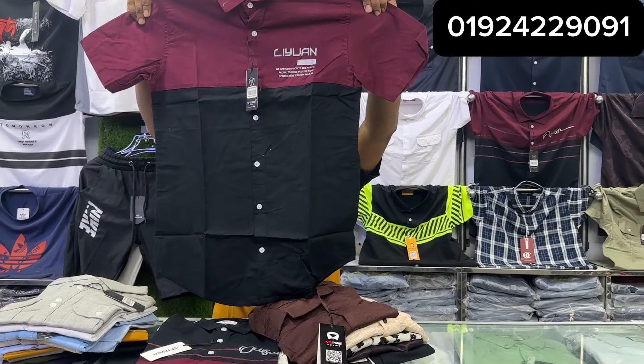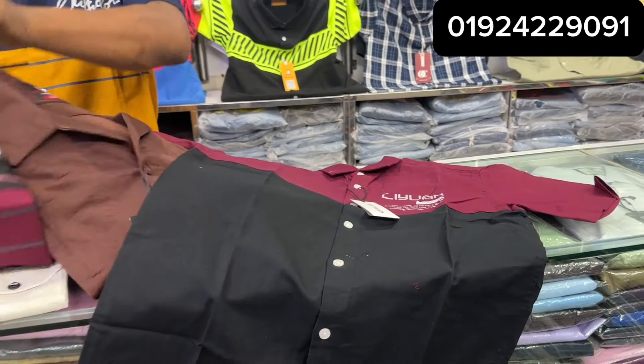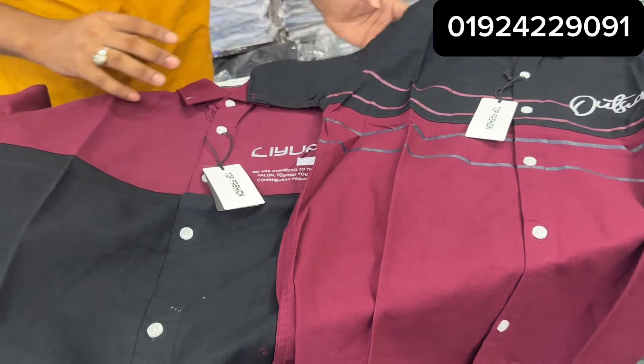I will show you the video. We will see the shirt again. This is the mirror color — this is black and this is the mirror color.